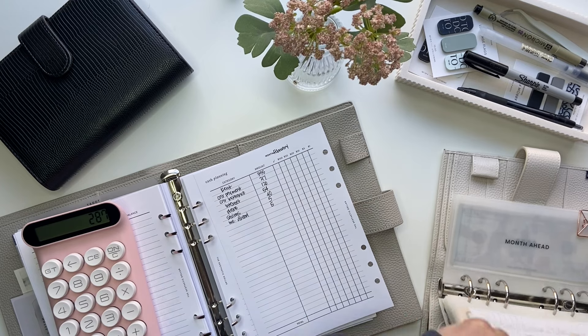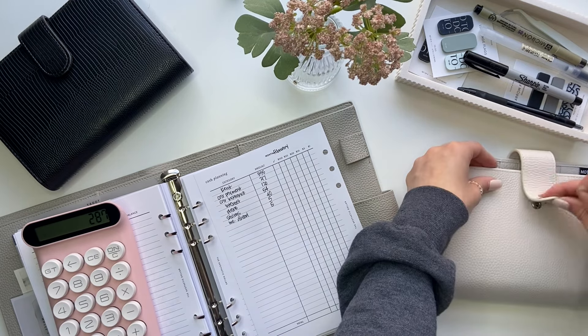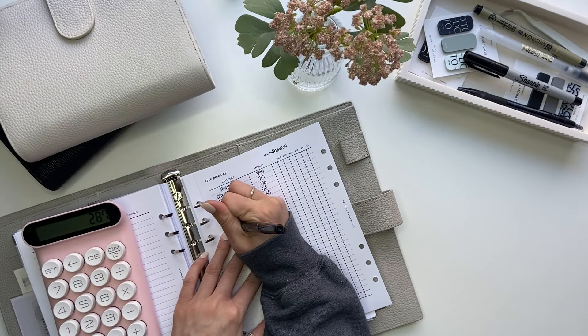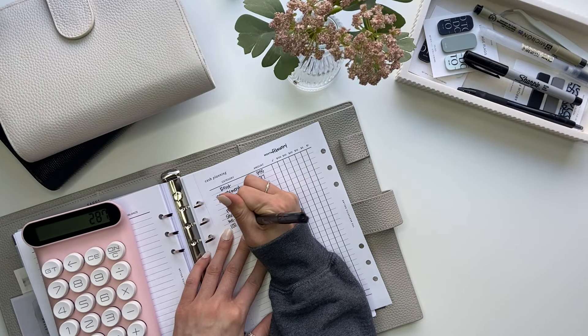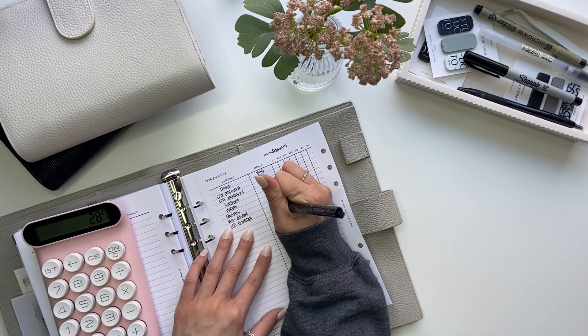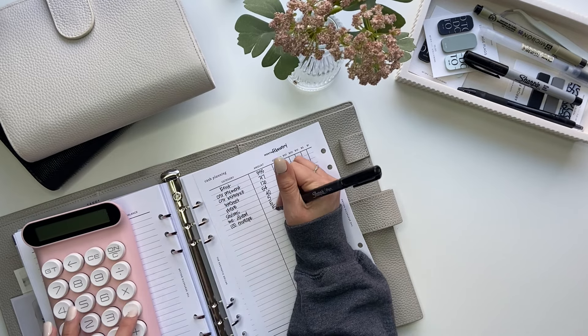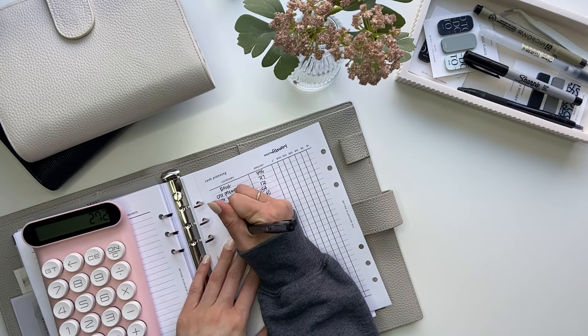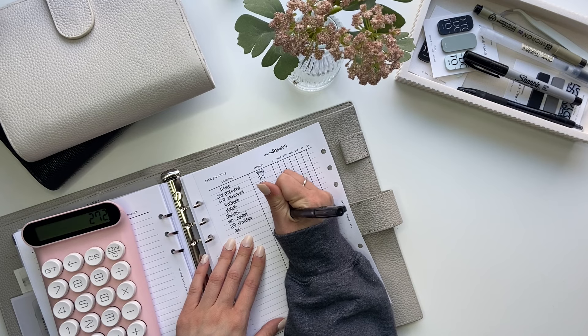Month ahead is also going to get $5, and that is it for this binder. Before I move on to variable expenses, I do want to write down our 100 envelope challenge, which will get $15. And then I'm going to do variable expenses, so gas gets $60.